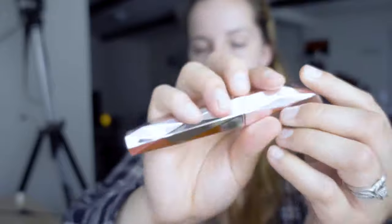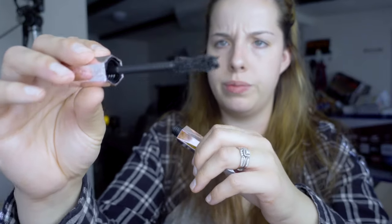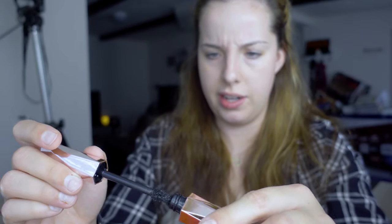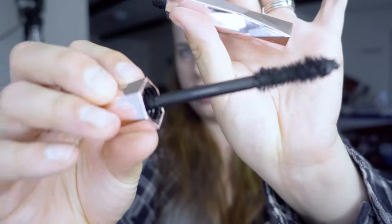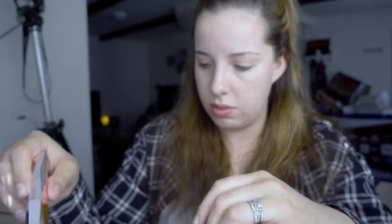Last thing is the Too Faced Dang Girl mascara. I love a new mascara — I kind of already have my go-to mascaras but I love trying new ones. It's very pretty, like a chrome pink tube. The wand looks very similar to the Too Faced Better Than Sex mascara — kind of the same brush, just slightly bigger. But why do I smell it? I don't know.